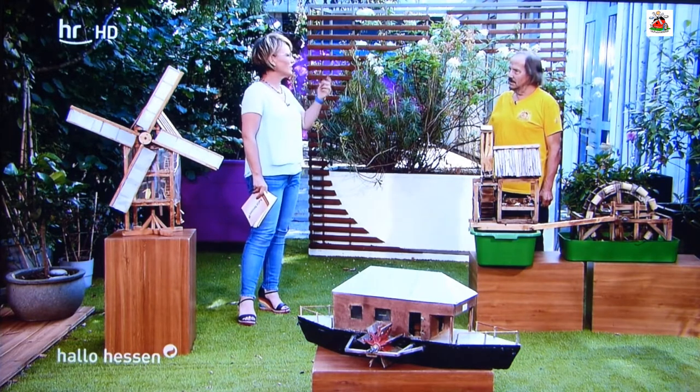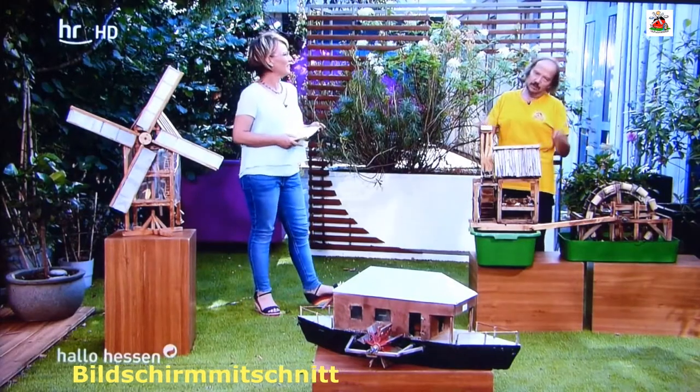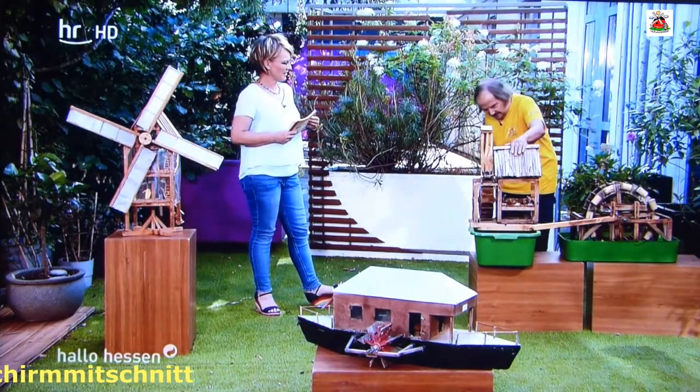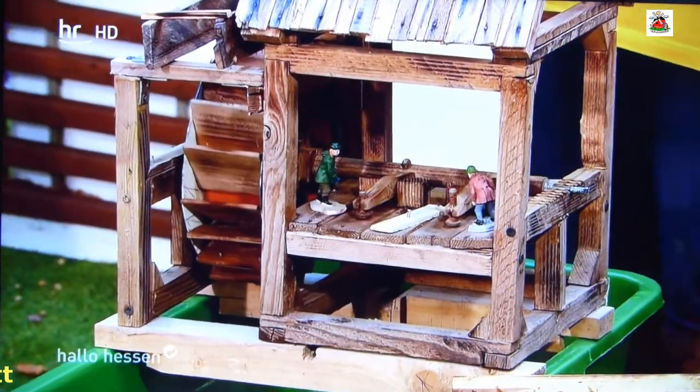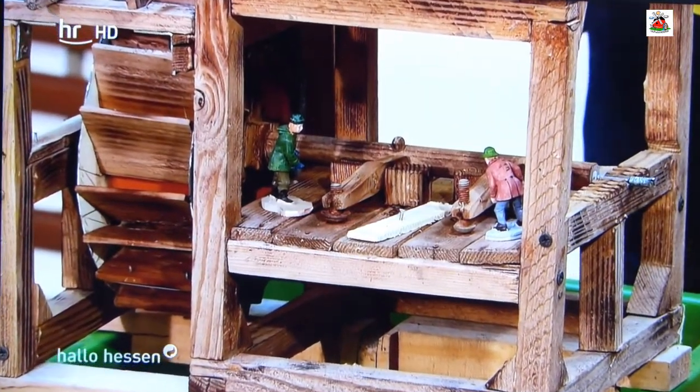Was hat diese Mühlenfaszination ausgelöst bei Ihnen? Die Technik. Wenn man sich überlegt: die alte Technik, die schon Jahrhunderte, Jahrtausende alt ist – die findet man in modernen Maschinen auch wieder. Jede Arbeitsweise hat eine Umkehrung. Zum Beispiel diese Hammerschmiede: Dreht man die um, findet man die Nockenwelle im Auto. Da gibt es die Parallelen.